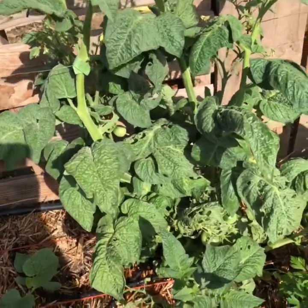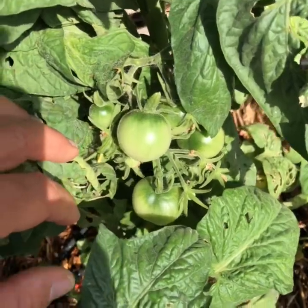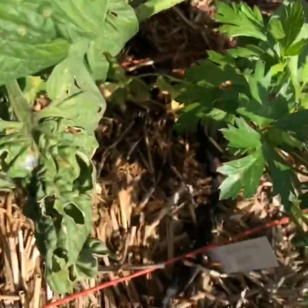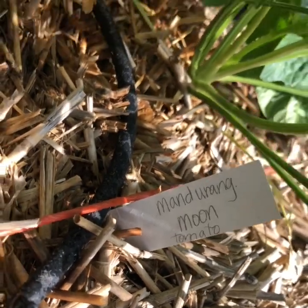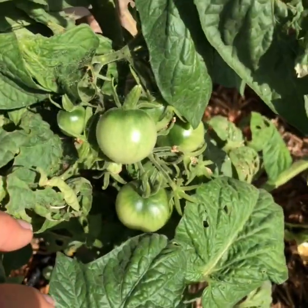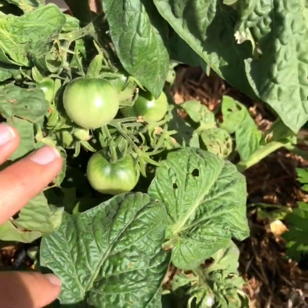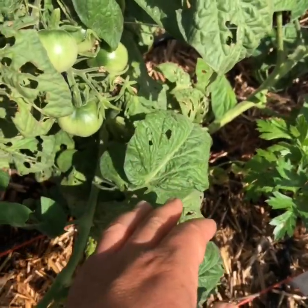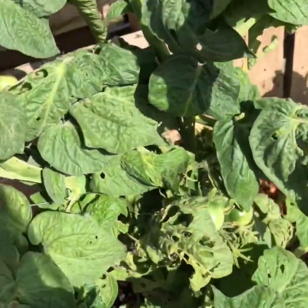Oh, this is a variety I'm really excited about because I've never tried it — it's called Mandarin Moon. They're supposed to turn white when they're ready. I wasn't sure how they would grow, if they would be green when they started or not. But that's fun!